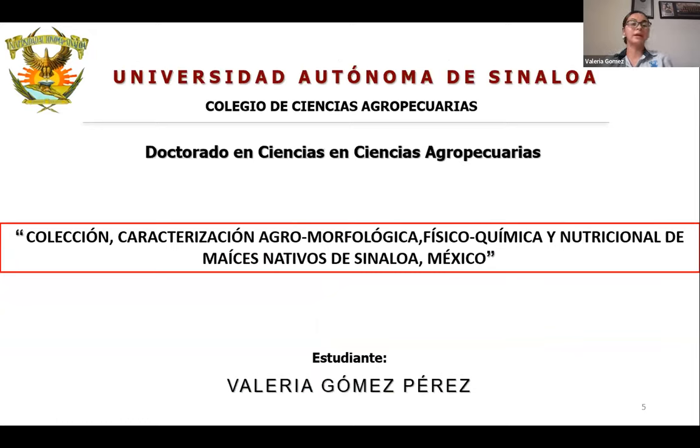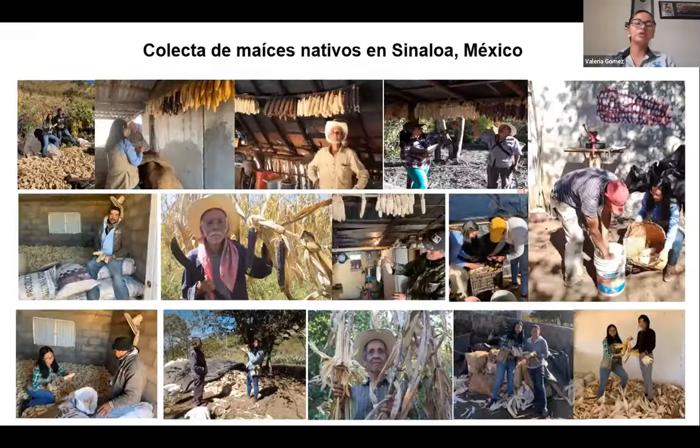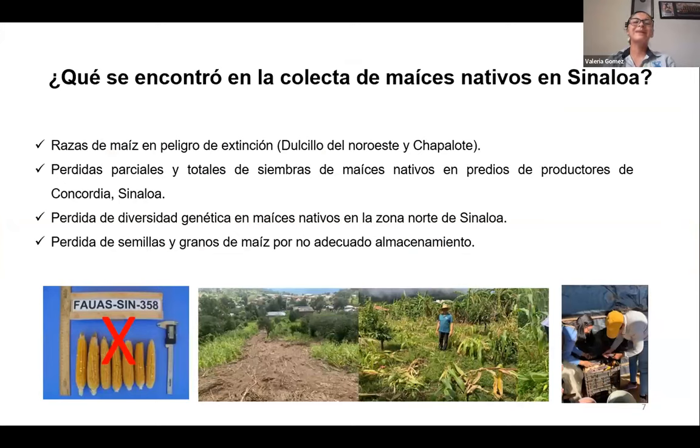The children or grandchildren often do not continue sowing these types of maize. These limitations meant we set ourselves the task of rescuing, saving, and preserving these types of maize. We set up a research project — which I am doing for my PhD — with the objective to collect from north to south across Sinaloa different types of native maize, then organize them morpho-agromorphologically, physicochemically, and nutritionally. The first part was to carry out in-situ collection on site.